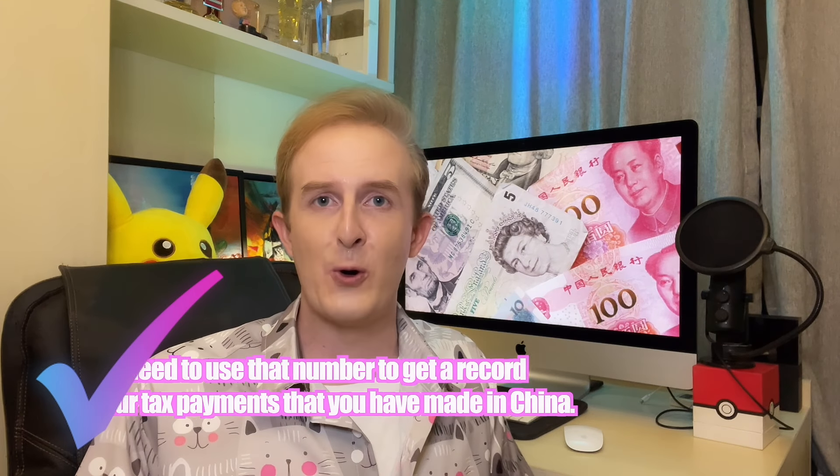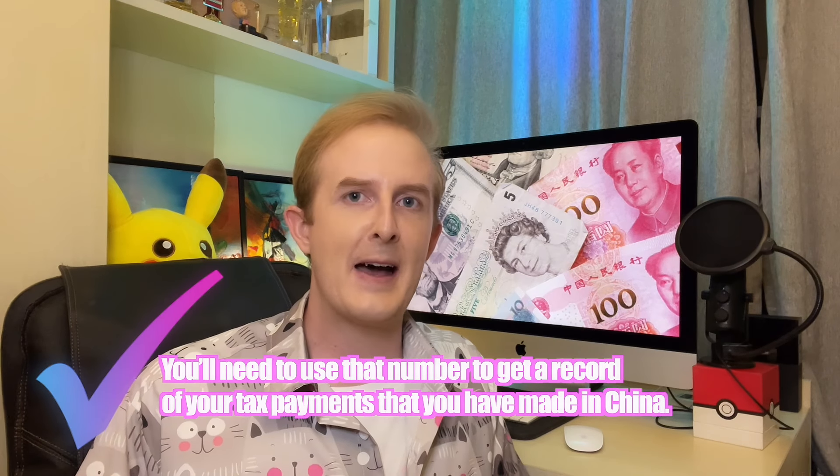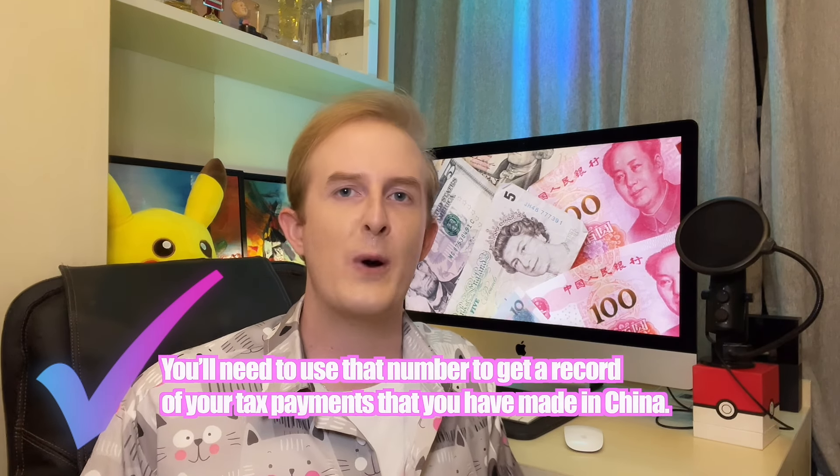Now that we've got that out of the way, the first thing you need to do is find out what your tax file number is. You can probably get this from the finance department at whatever company you work for. Secondly, you'll need to use that number to get a record of your tax payments that you have made in China. I did that by going to my local tax bureau office and requesting a record of my tax payments over the last couple of years. It took around 45 minutes, and remember to bring your passport.